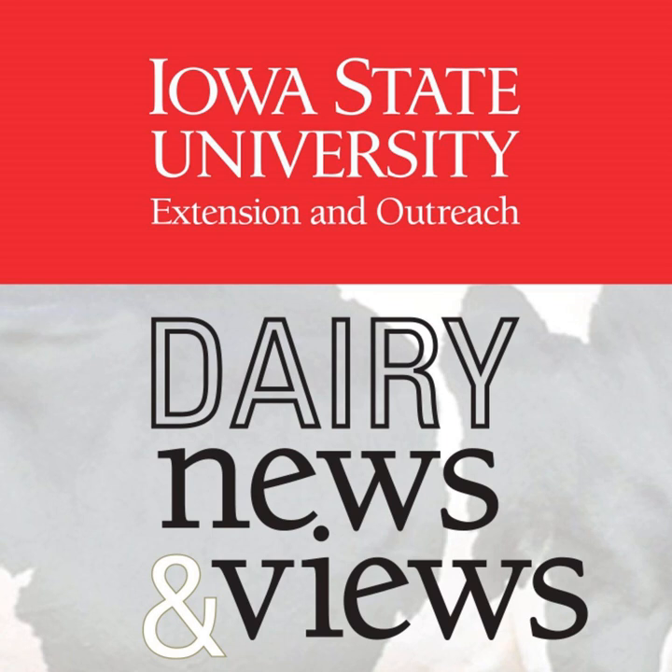Larry concluded his presentation by covering the Ag Decision Maker website, put together by the ISU farm management team. With approximately 500 spreadsheets covering everything from agronomy to dairy to even a honey spreadsheet, if you're looking for a spreadsheet, just go to this website and search for it. The list of apps and software could go on forever.